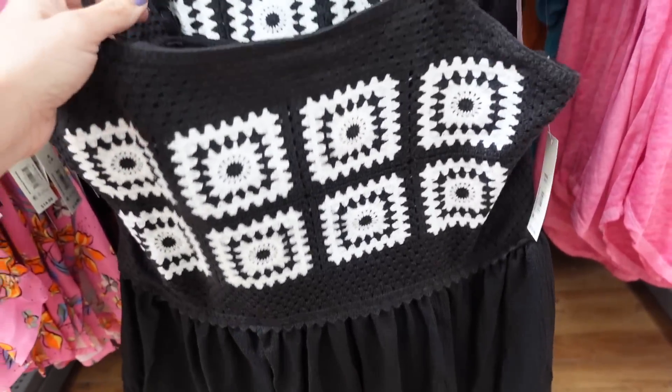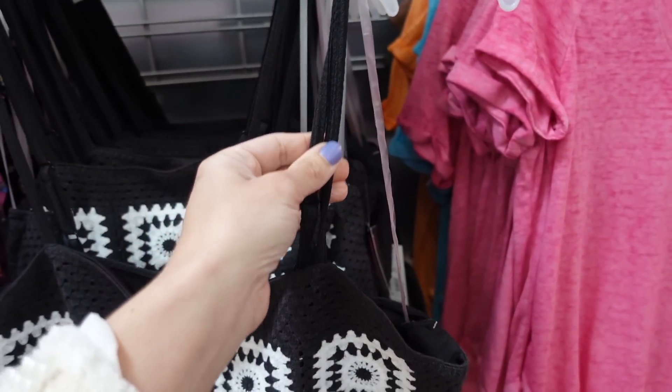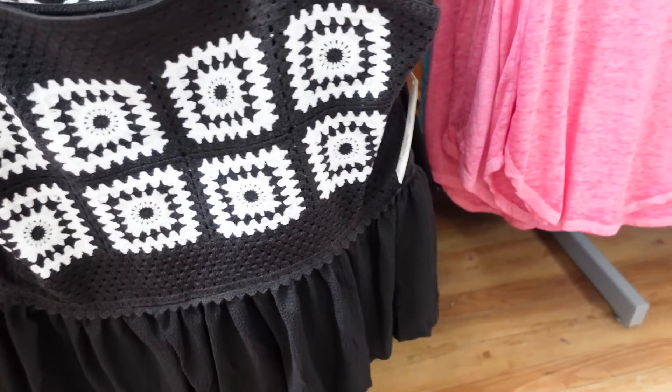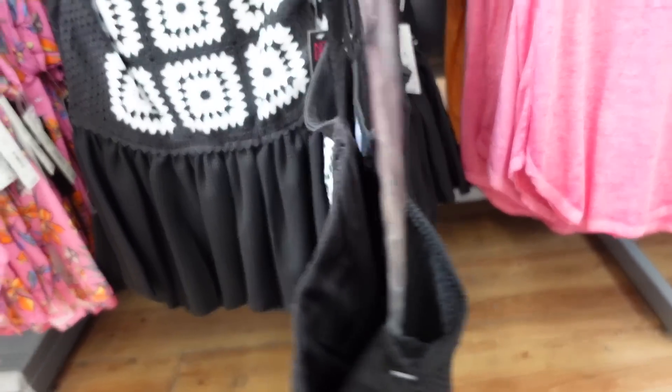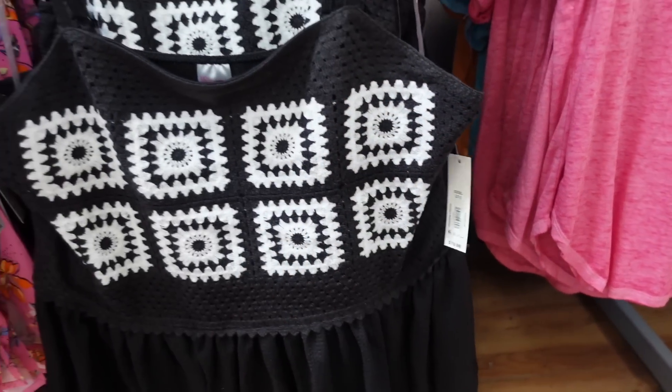Shade peplum tops from No Boundary. These have a square neckline with a knit kind of material on the straps. They are adjustable, and then there's crochet detailing with a little peplum at the bottom. The back has that same material that's on the peplum. Seeing it in black and white, and these are $10.98.